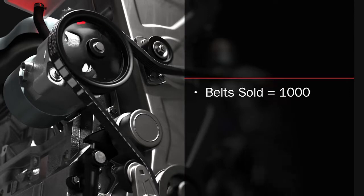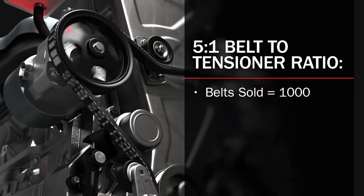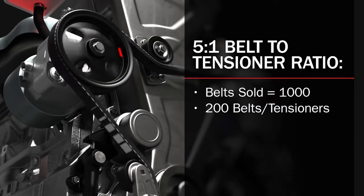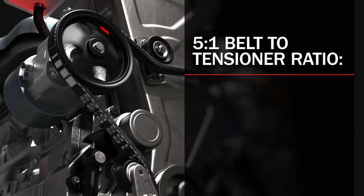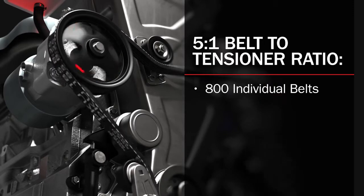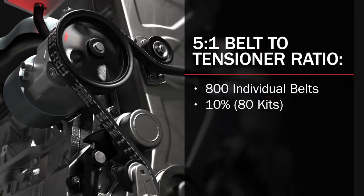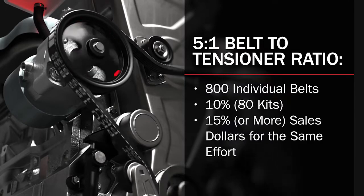What are you losing with a belt-first strategy? Let's assume you sold 1,000 serpentine belts. If you were to sell those 1,000 belts at a 5 to 1 belt-to-tensioner ratio, that would equate to 200 belt-tensioner combination sales and 800 belts being sold individually. Your sales dollars would look pretty good, and you're not going to feel like you have lost anything. But you did. Using that same 5 to 1 ratio and the same 1,000 belt sales, if you had adopted a system strategy and had success turning only 10% of the individual belt sales into kits, you would have netted 15% or more in sales dollars for the same effort.